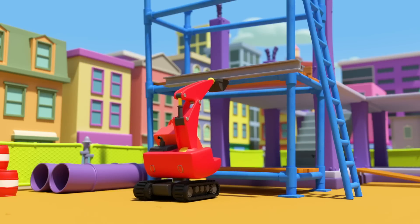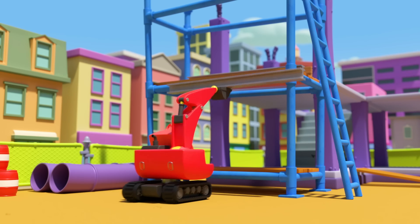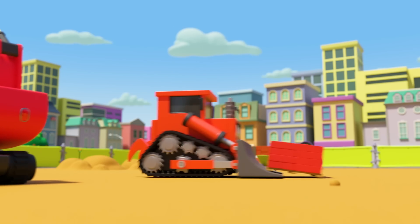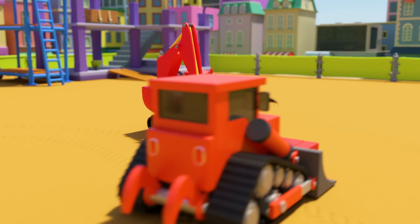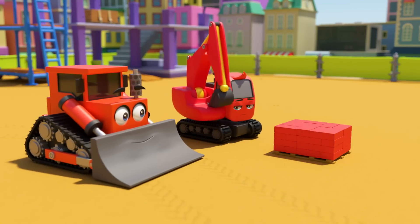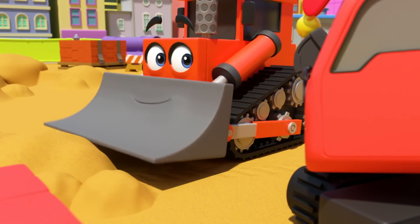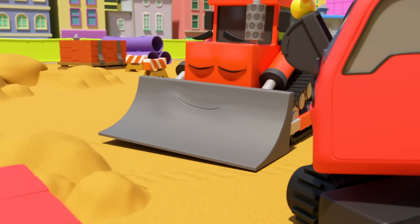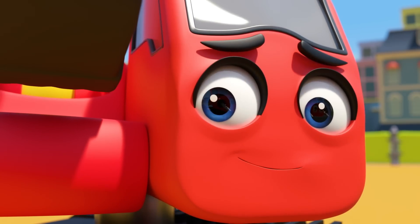Oh, Diggly can't reach high enough. Poor Diggly. Here's Dozer — he wants to cheer Diggly up. Being big and strong isn't everything; everybody has different things they're good at. There's no need to be upset.